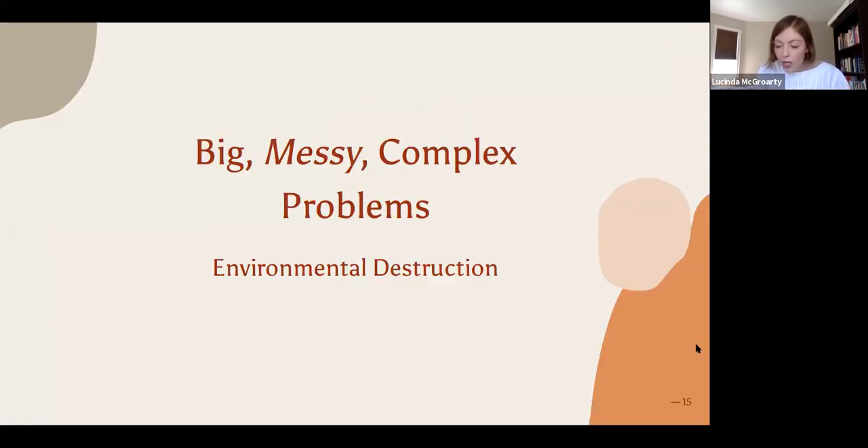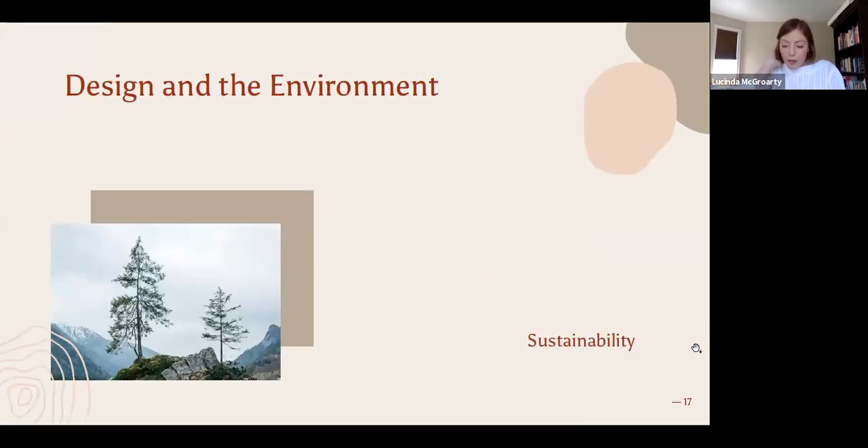A messy problem that designers around the world are constantly working on is, of course, the fight against climate change. By studying environmental design, we can pull out key learnings that can be applied to design for chronic disease — including type 1 diabetes. Environmental design projects offer small solutions to a much larger, complex, messy problem. These smaller solutions are what transform our thinking, bring awareness, and offer a new perspective on how we might live a more sustainable life.